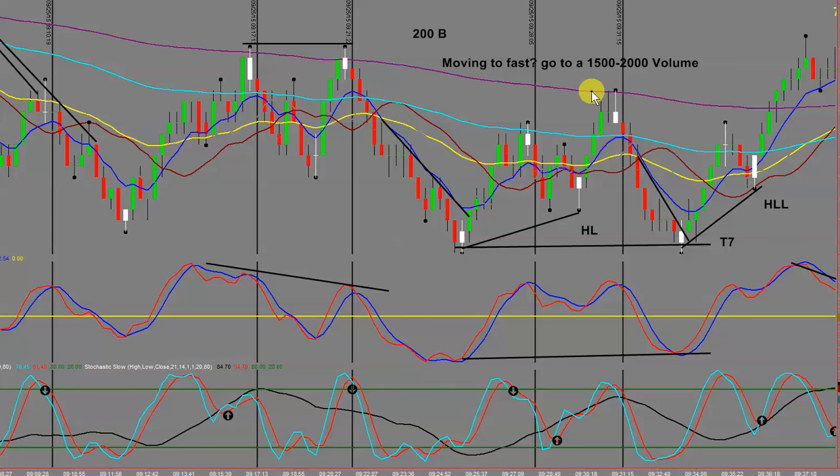If the market is moving too fast, go to a 1500 or 2000 volume chart. I know a very successful trader who solely trades the 1000 volume but uses the 500 volume for his entry, and his mainstay for trend direction is the 34 EMA. Start to notice when you get higher lows — we came down, tested it with a nice double bottom, had another higher low, and away the market runs — a lovely T10.